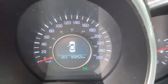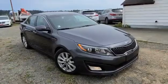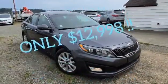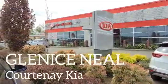It's a 2014 and it's only got just over 83,000 kilometres. It's a 2014 Kia Optima EX and it's listed for just $12,998. So come on in and say hi — my name is Glenis and you'll find me at Courtney Kia.